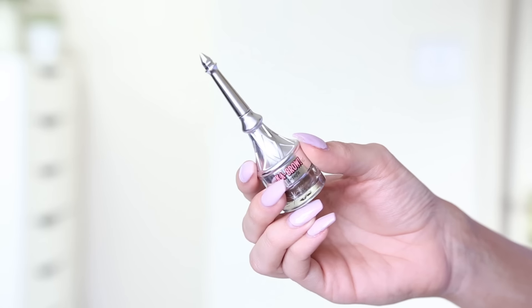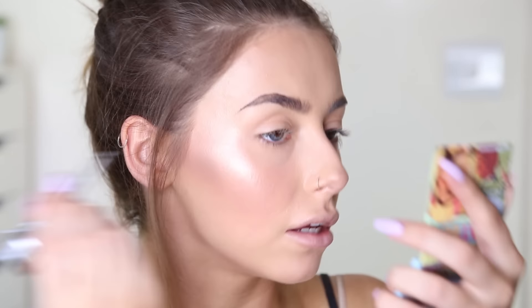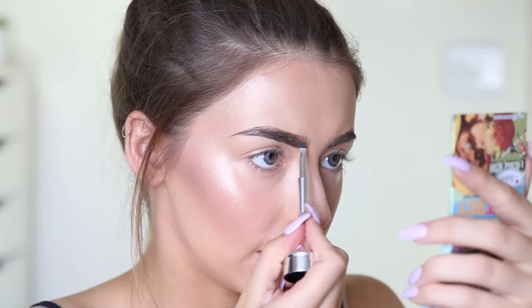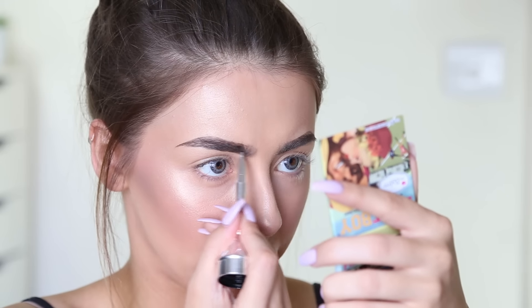Next I've got two products from Benefit — I've got their Goof Proof Brow Pencil and I've got the Kabral. I have mine in the shade 4. So I'm going to start by outlining my brows with the Kabral. It's a lot more thin than Anastasia — I like that. It's nice to fill in the front with because with pomades they're normally like bam or not at all, whereas this one is something you can build up and create more of a gradient effect with.